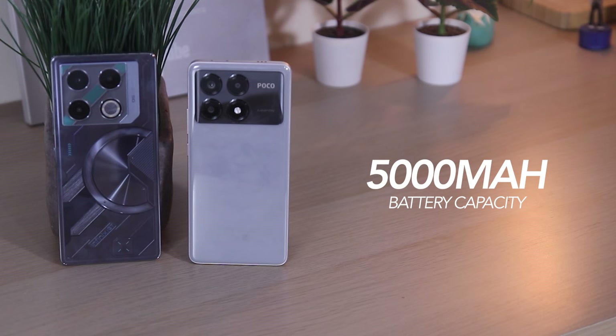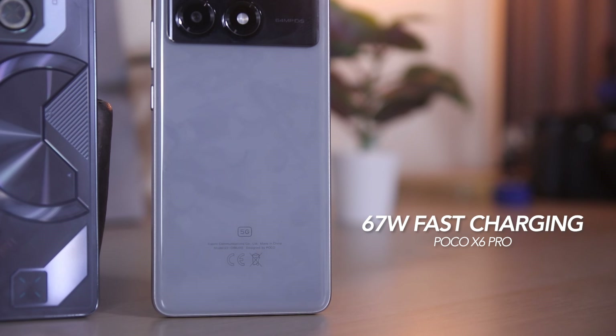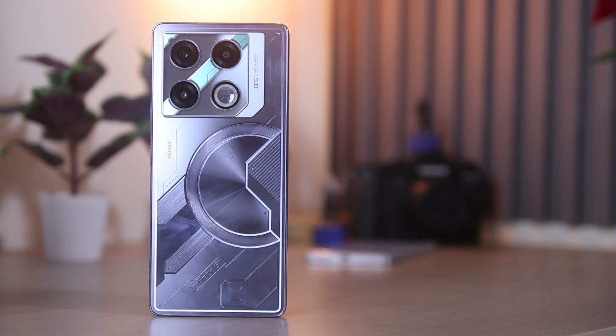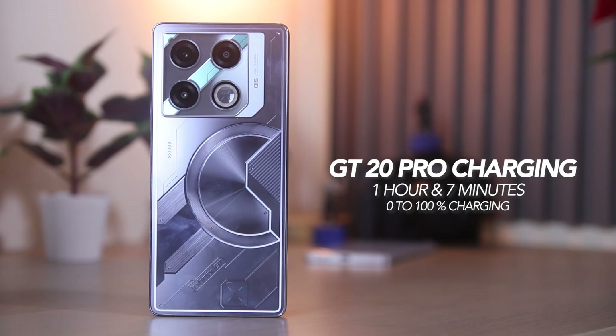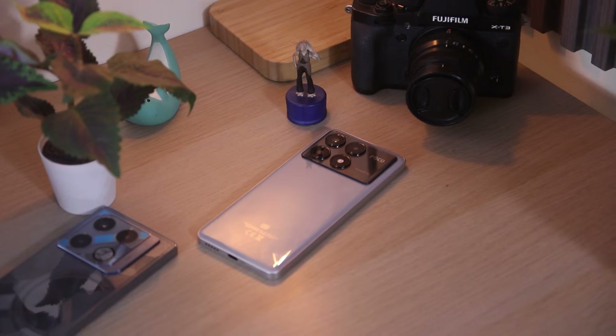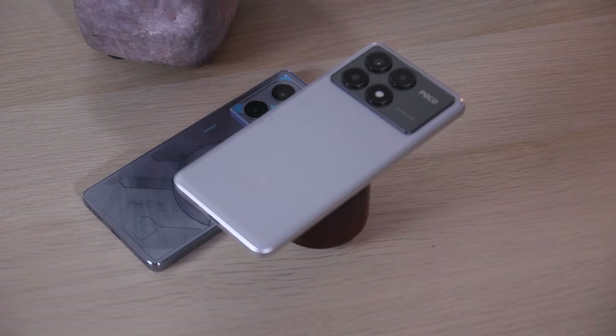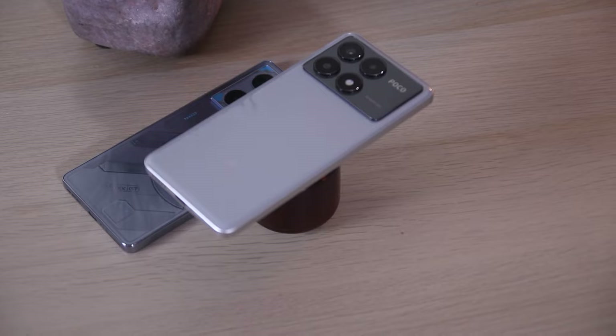When it comes to battery and charging, both phones are backed by a 5000mAh battery with 67W fast charging support for the Poco X6 Pro and 45W for the Infinix GT20 Pro. Since Poco offers higher fast charging support, it clearly has a faster charging time. It took us 1 hour and 7 minutes to fully charge the GT20 Pro and around 53 minutes for the Poco X6 Pro. Their battery efficiency is pretty much the same, but in this department the Poco gets a point because of its faster charging time.